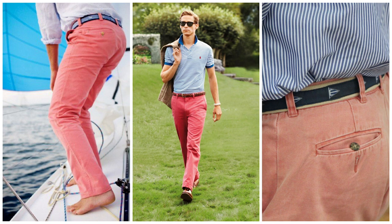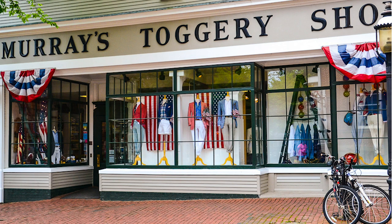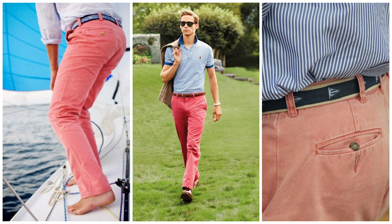A pretty iconic color to get trousers in is the Nantucket red. The Nantucket reds are a particular style of trousers sold in Nantucket, specifically from Murray's Toggery shop. As the Nantucket red pants fade over time, they become a very specific dusty, rosy, almost salmon color.